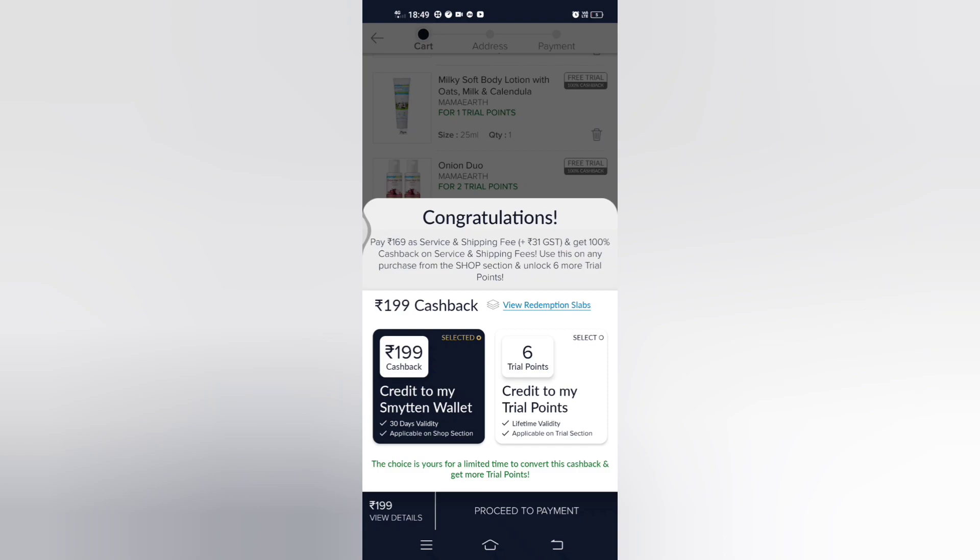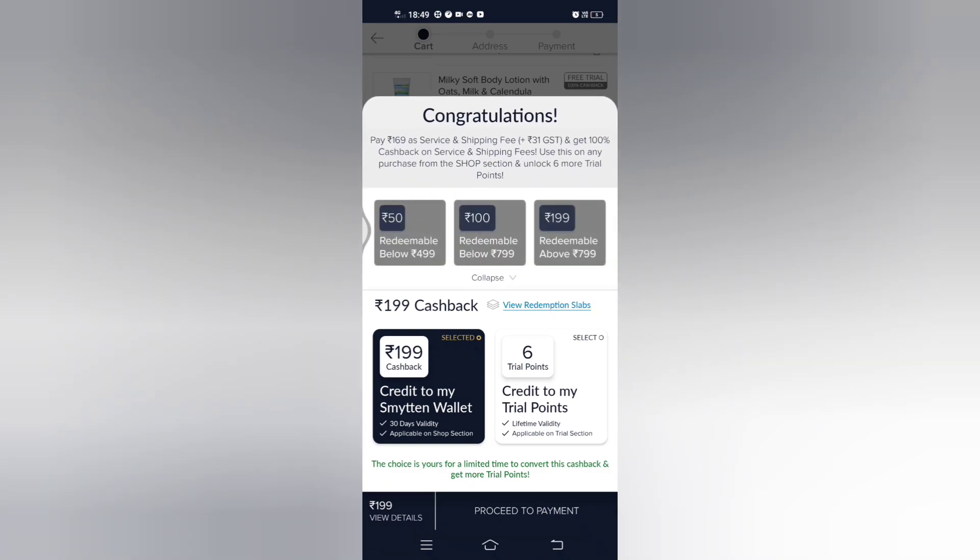There are 3 conditions for cashback. First, in your next order, if you purchase ₹499 or more from the shop section, you can get ₹50 cashback from your ₹199. Second, if you have a ₹799 order purchase, you will get ₹100 cashback. Third, if you have a purchase of more than ₹799, you will get full cashback of ₹199.